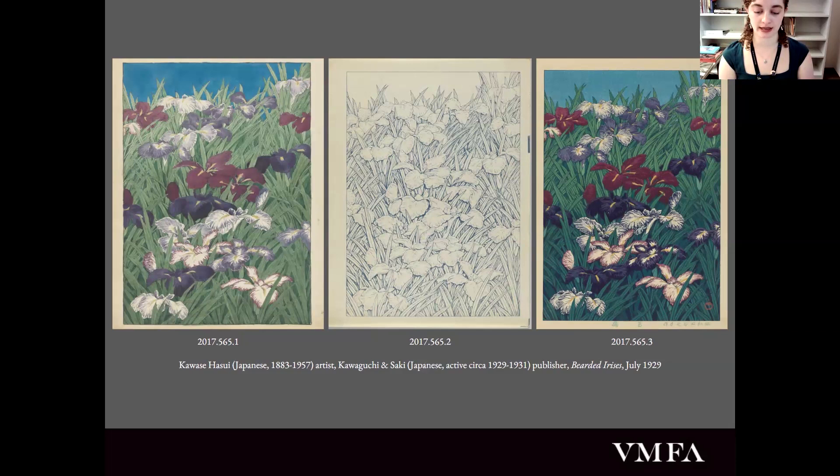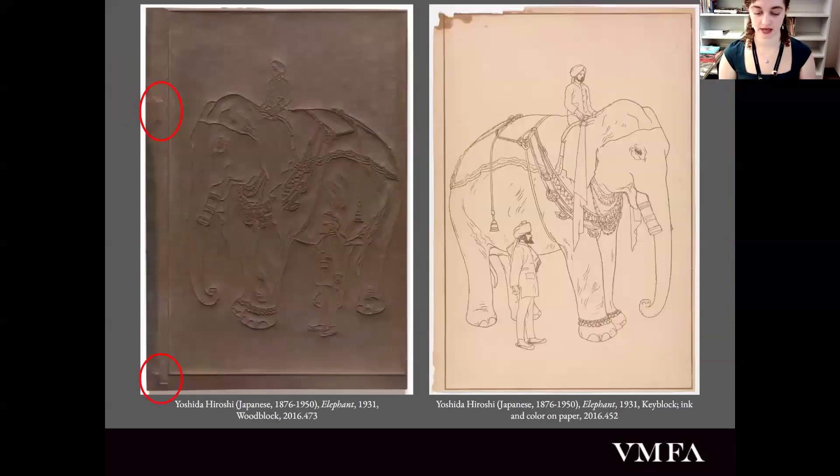This middle print is called a key block. It's the first print made from the first woodblock in the process, and it serves as an outline for the remaining blocks. You can see two marks in the bottom right corner as well as the upper right side — this is the key. It was especially helpful for the printer so that they could get a print with the lines within the lines each time. Here's another example of a key block by a different artist, where you can see the key is actually raised on the woodblock, telling the printer where to place the paper so the piece lined up perfectly every time a new block was applied.